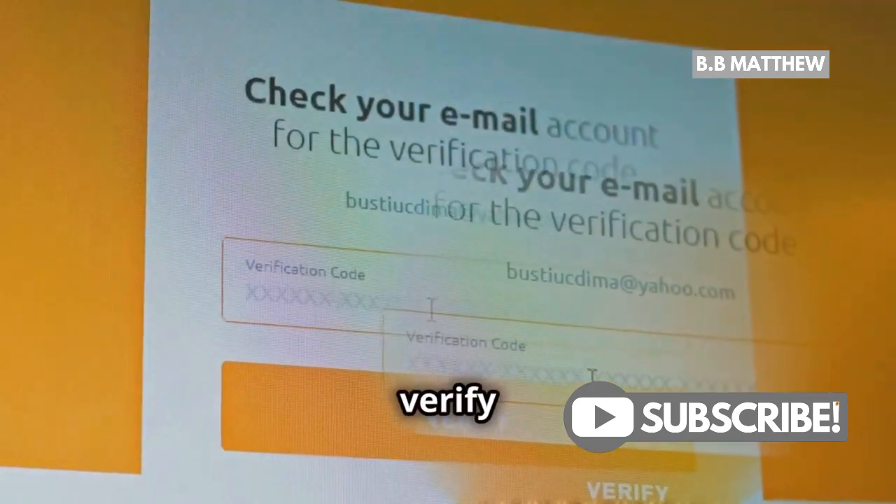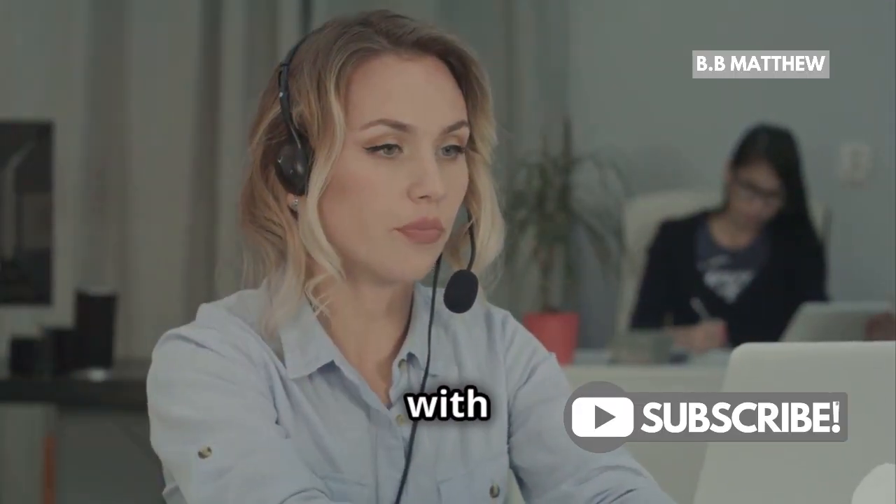Finally, verify that you're using the correct email address associated with your PayPal account.